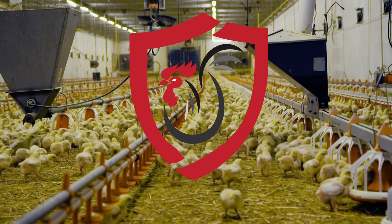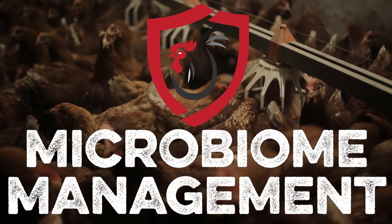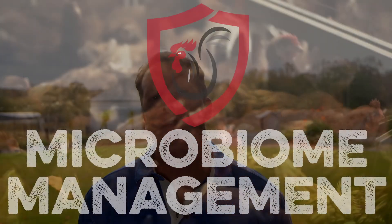Today we're diving into one of the most intriguing and yet under-explored areas of poultry science: microbiome management. It's an essential factor in poultry health and holds the potential to unlock healthier flocks, reduce antibiotic dependence, and boost overall performance.